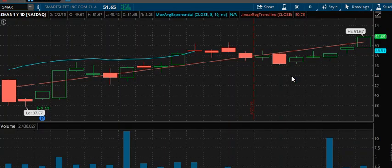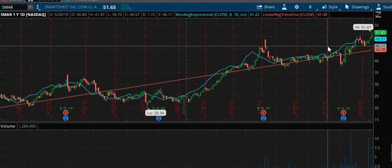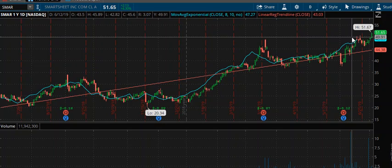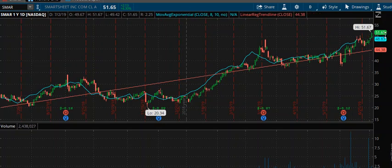We move to the daily — I'm looking for swing targets. We have resistance at 51.67, and then taking a midpoint, we're going to go 52.50 and 55 for swing targets.